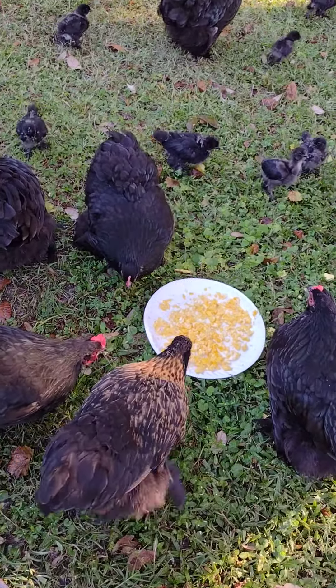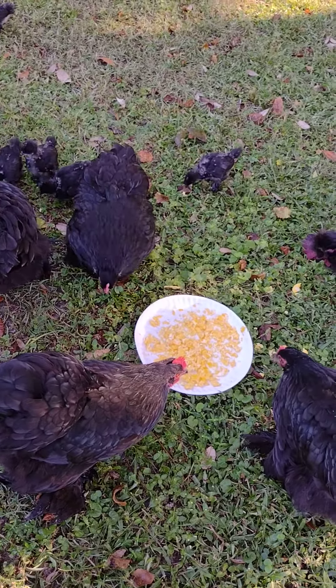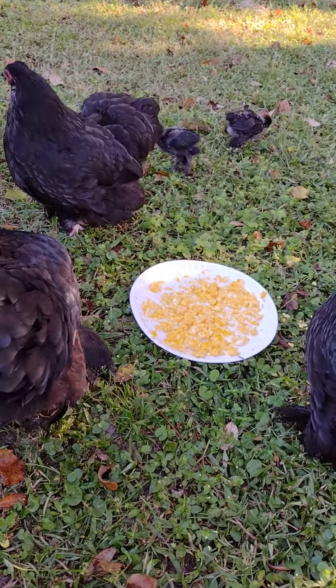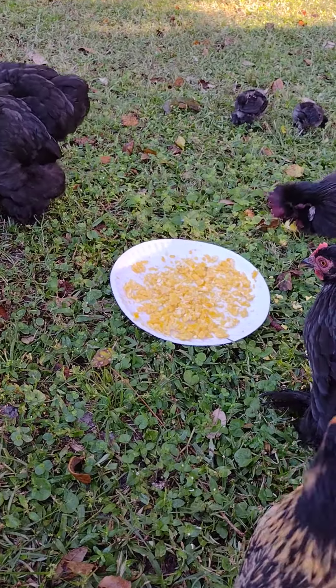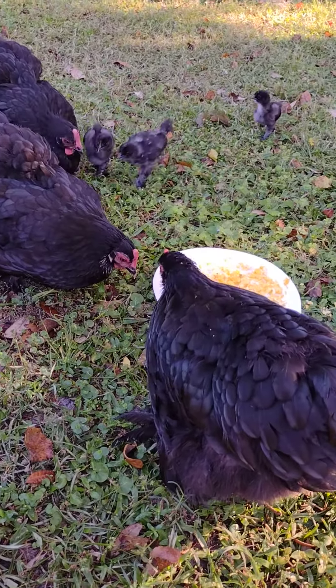One thing that's good for them while they're molting is scrambled eggs, and it sounds kind of weird, but as long as you cook the eggs really well, they will not start to eat their eggs after they lay them. The key is that they have to be cooked really well. Scrambled egg is actually really good for them when they have any type of illness too.